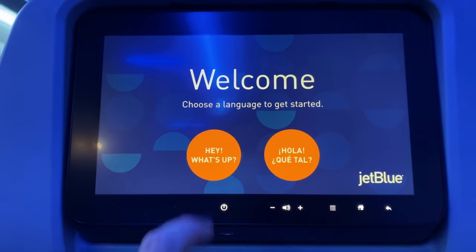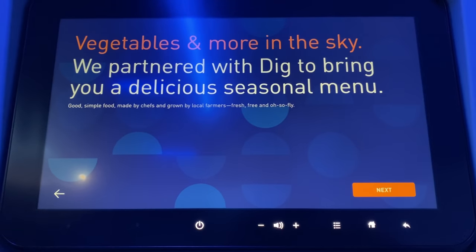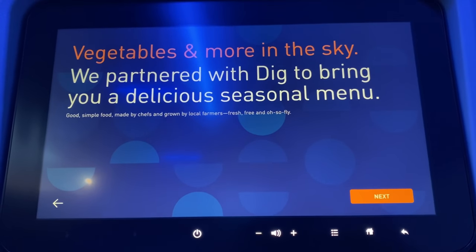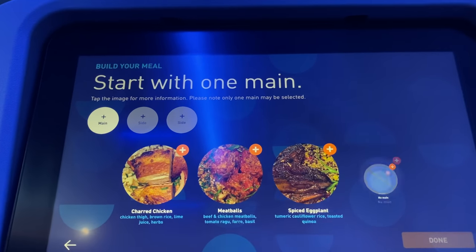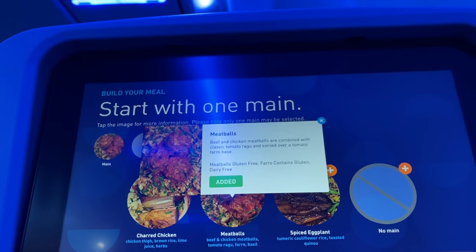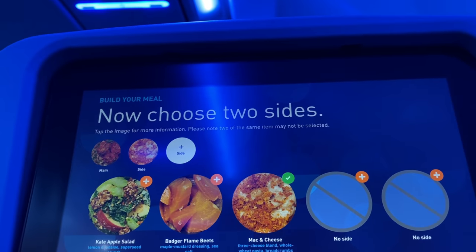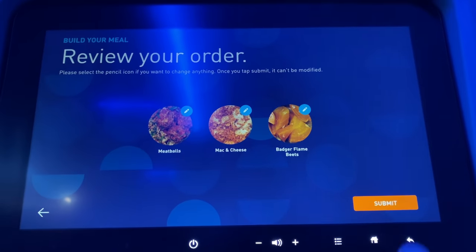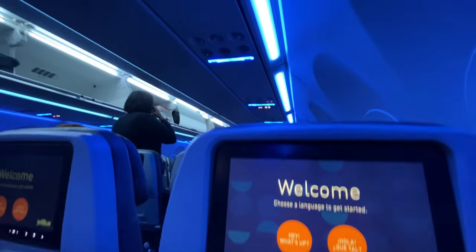One of the most talked about aspects of these new flights to London is how you order your meal. JetBlue partnered with Dig In to bring a tapas-style service to economy, where you can use the IFE screen to select a number of dishes to customize your meal instead of having to choose between a generic vegetable or meat entree once you've reached cruising altitude. Everyone was encouraged to get this done while we were still on the ground so the flight attendants could serve as soon as we got up in the air.